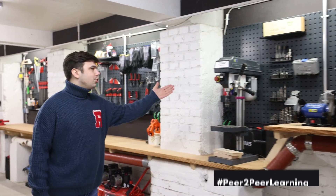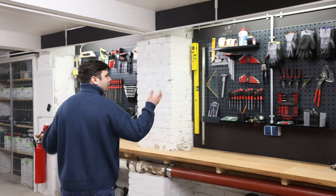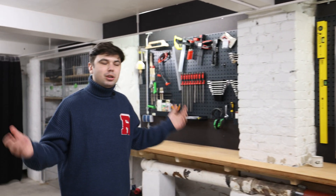And this is the dirty lab, where the dirtiest things are done. Of course, you can drill with our basic tools, you can paint something, you can measure, you can do whatever you want for your dream project.